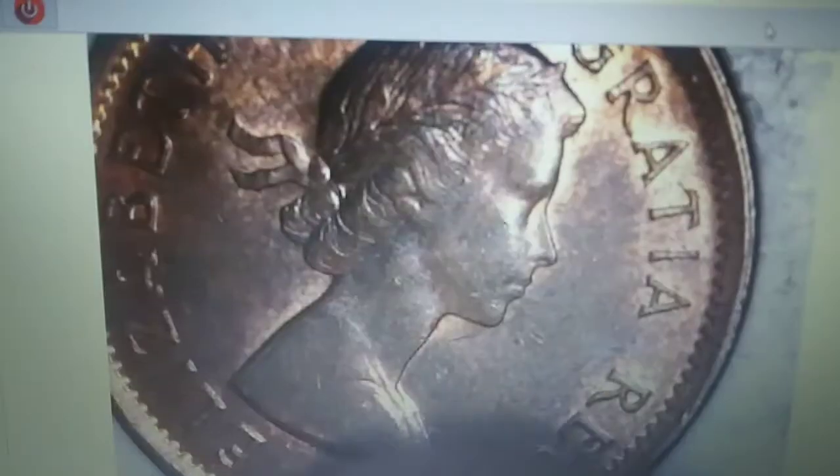Just opened up the roll with the Canadian ender and wanted to show it. I believe that is a young head — I haven't seen the date yet. And it is: 1963, second-to-last year Canadian Elizabeth Young Head.